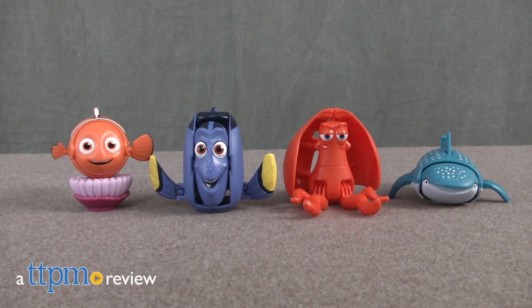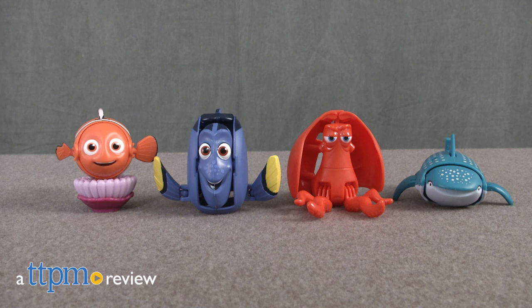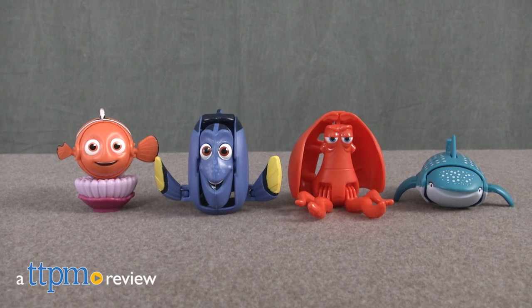Finding Dory, the Disney Pixar sequel to Finding Nemo, is here and that means lots of new characters and toys. Hi, I'm Tammy with TTPM and I have four toys with two new characters here today.